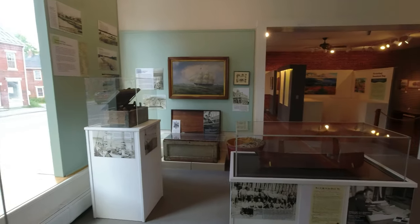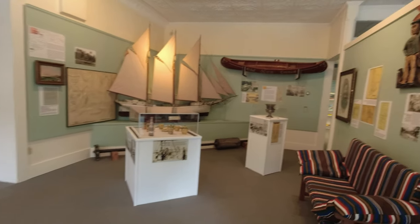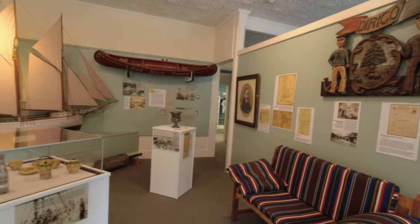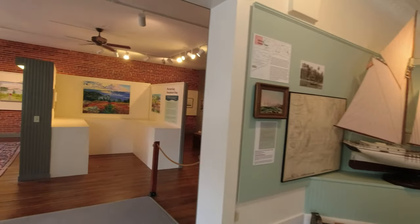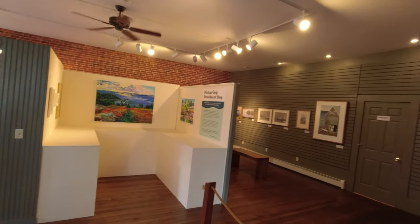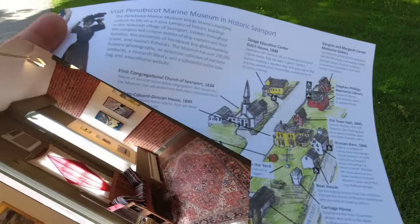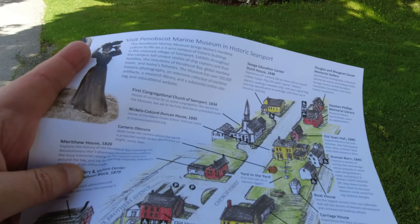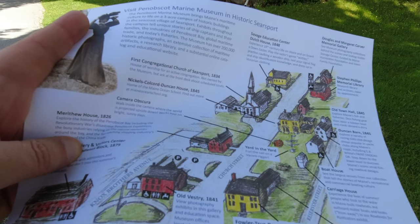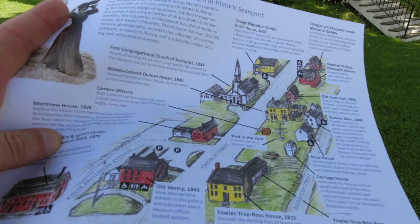And this is inside the visitor center — another nice little mini-museum as well as an art gallery. After you pay at the visitor center they do give you a map and they tell you the tours for the day and what time they are.